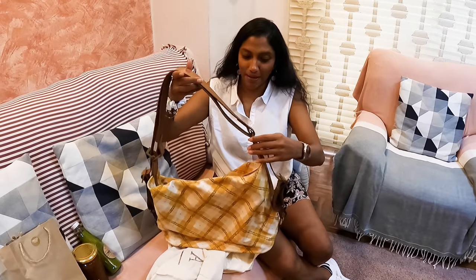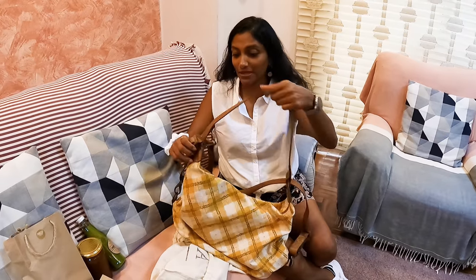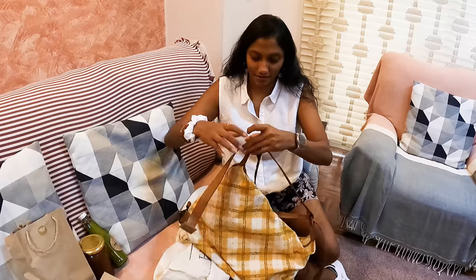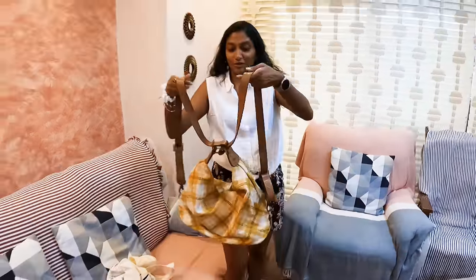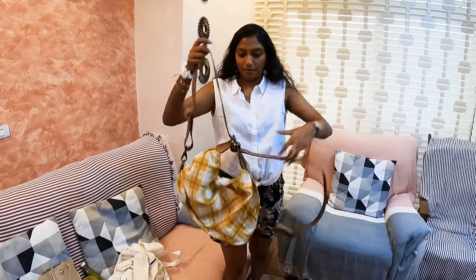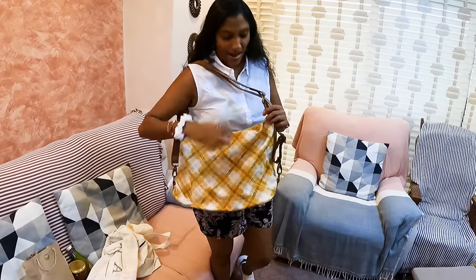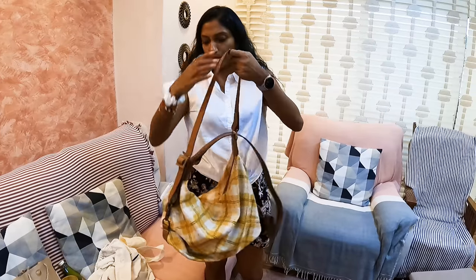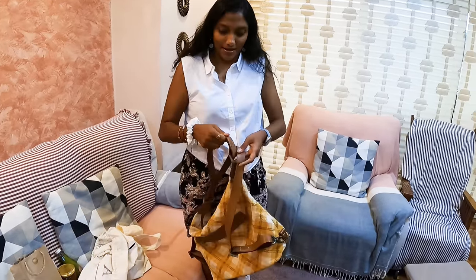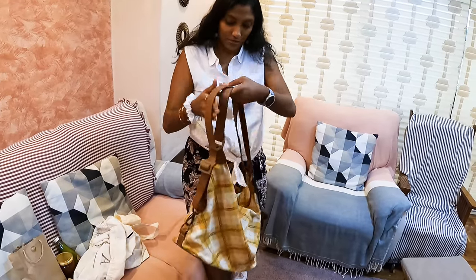The most special thing is my handbag! I love it the most. It's a two-way handbag from Afar — if I pull this, I can use it as a backpack. So first I can use it as a shoulder handbag, and at times if I don't want a shoulder bag, I can use it as a backpack. It's my first time using it so it's a little complicated for me!